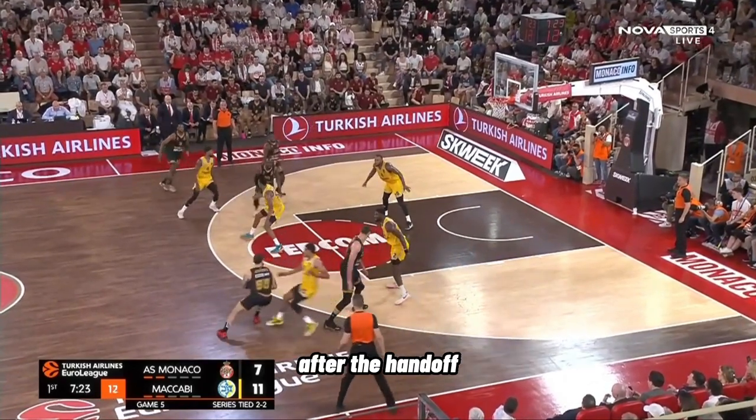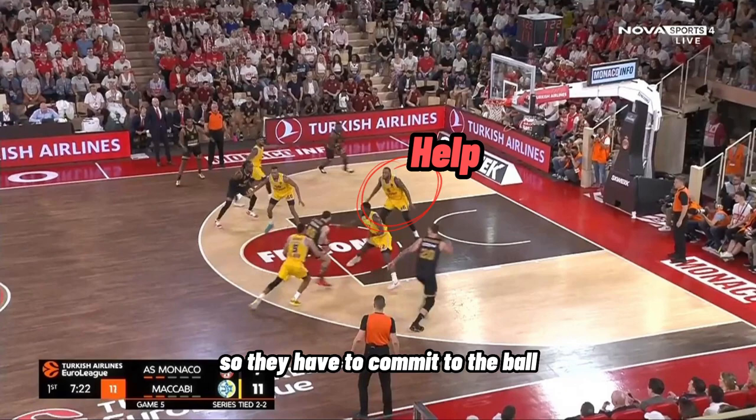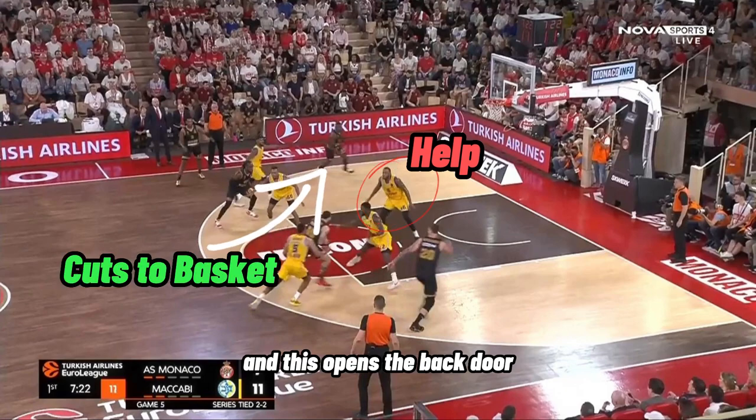Here he's going to get downhill as fast as he can after the handoff and he's attacking the low man that's in help. He's putting pressure on them so they have to commit to the ball, and this opens the backdoor cut by his teammate.